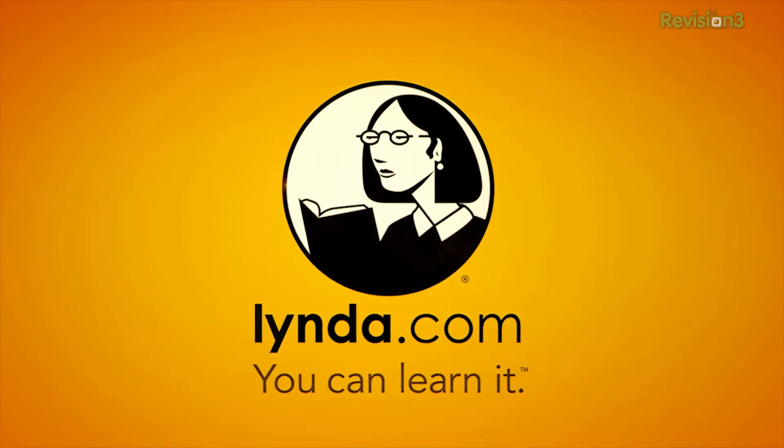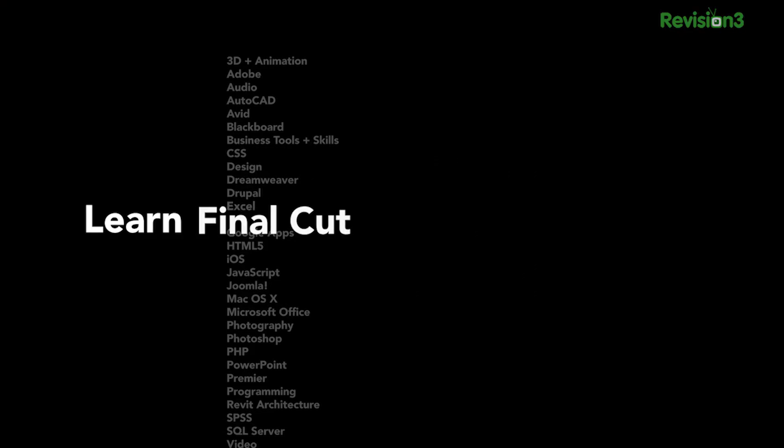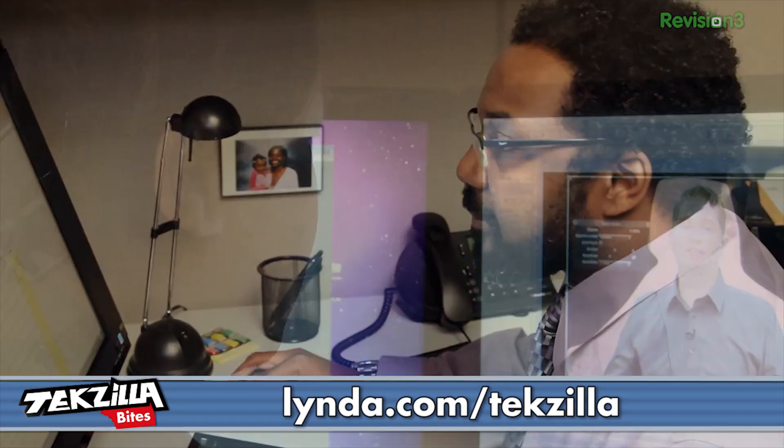You know what site hasn't had any data breaches? Lynda.com. They even have tutorials on how to secure your own sites and databases. Go to Lynda.com slash Techzilla for a 7-day free trial. And that's it for this bite.